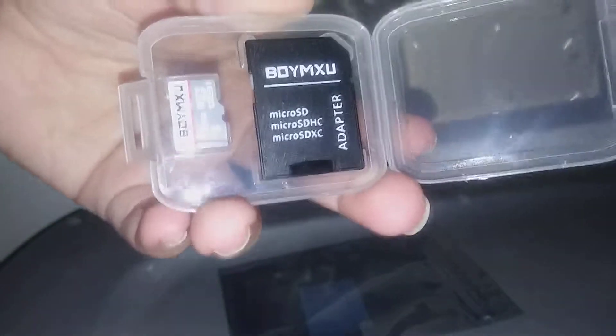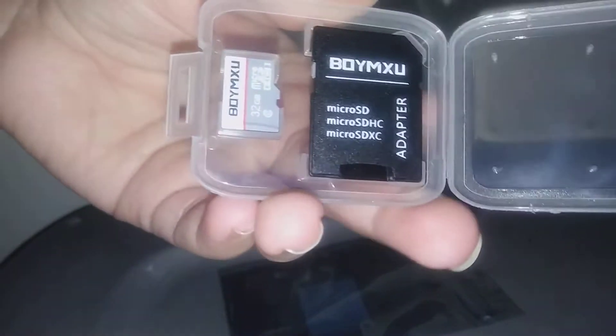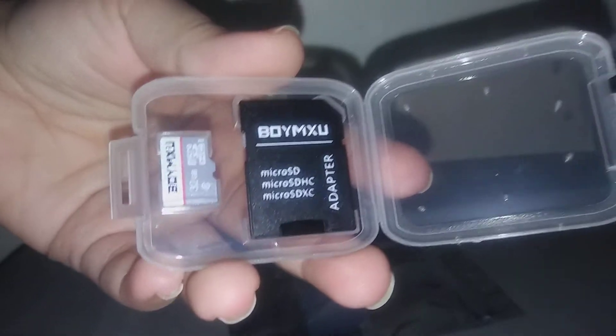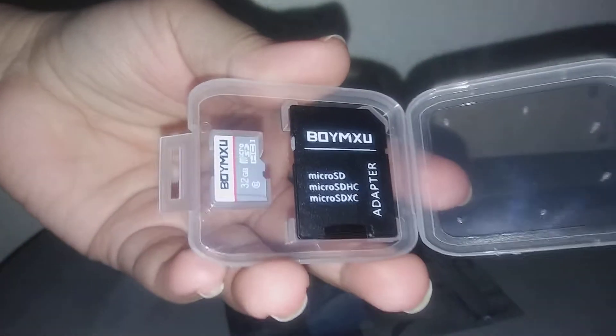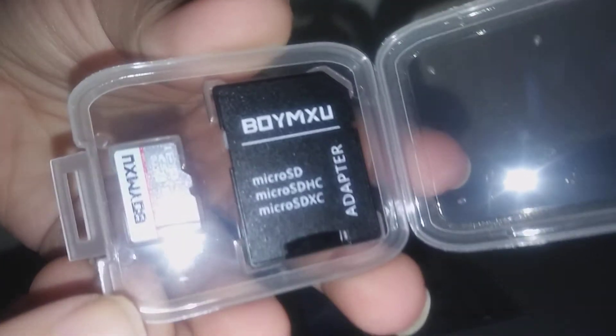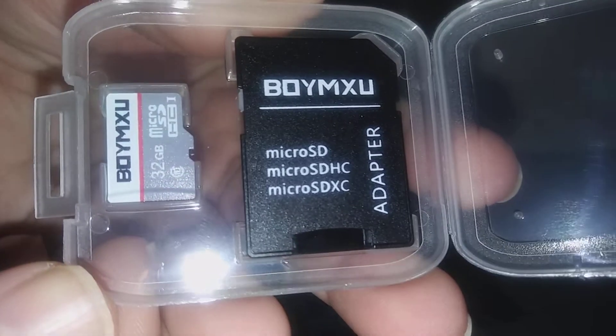You can put a lot of songs on there, and if I need to use it on my computer I can use the adapter with that and download pictures and other stuff that I want to put. But yeah, these are very very nice. They hold a lot of memory.